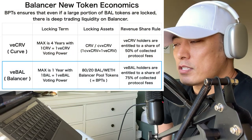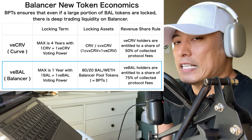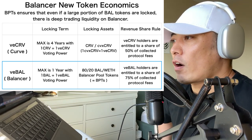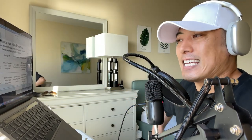To understand about the VVAL tokens, let me tell you about veCRV first, because they got an inspiration from veCRV. Locking term max is 4 years, with 1 CRV equal to 1 veCRV.